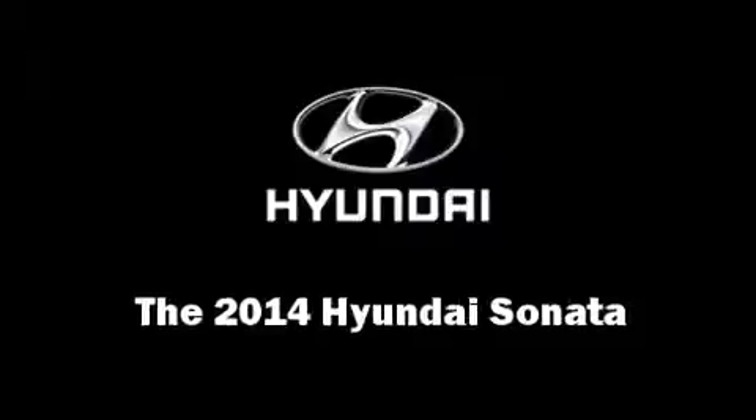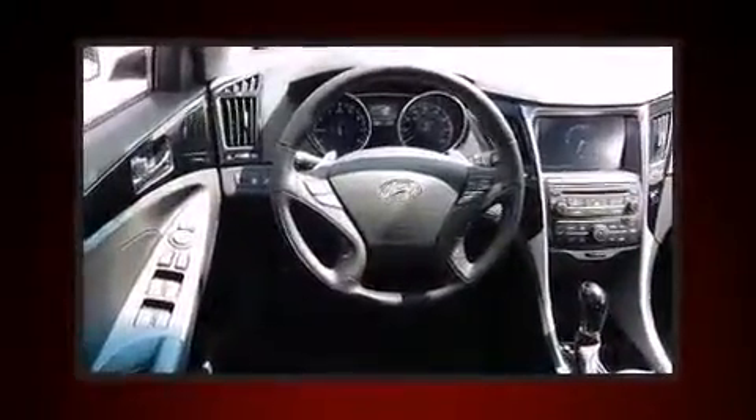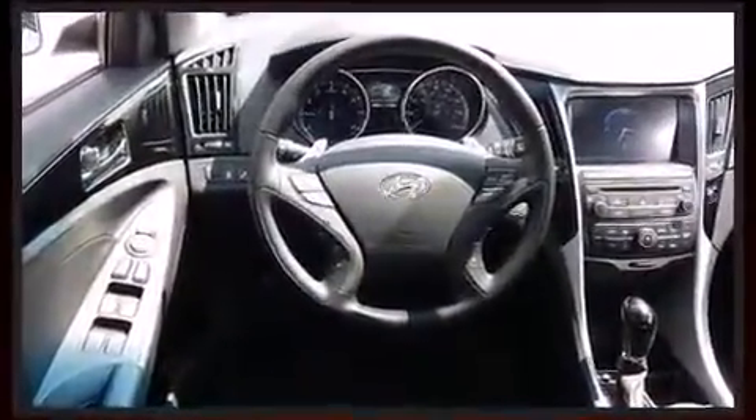The 2014 Hyundai Sonata. This four-door, five-passenger sedan offers the latest in technological innovation and style. It features an automatic transmission, front-wheel drive, and a two-liter four-cylinder engine.